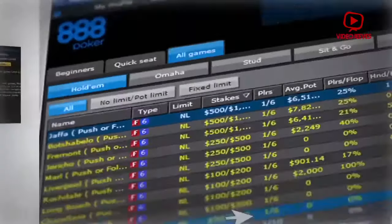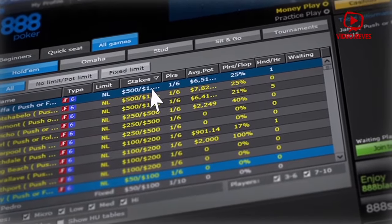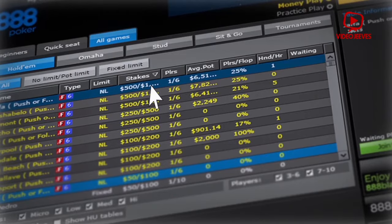All Games tab. Here you can look through all the games that 888poker has to offer: Hold'em, Omaha, Stud, Sit and Go, and Tournaments.